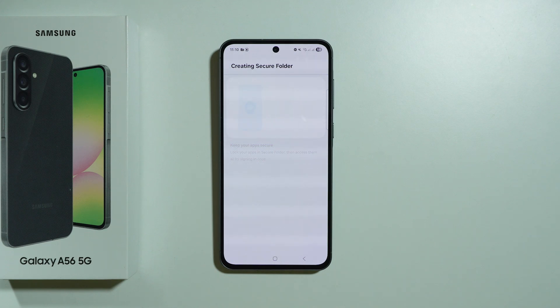So you can still have access to the default app that you have, for example in the home screen or the app drawer. And the app that you have in the secure folder has separate data from the app that is outside the secure folder.